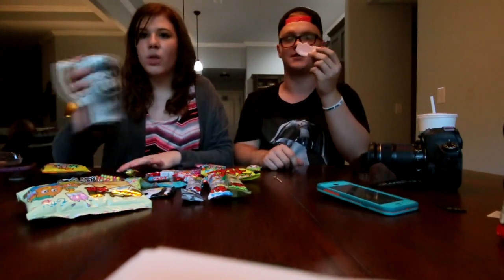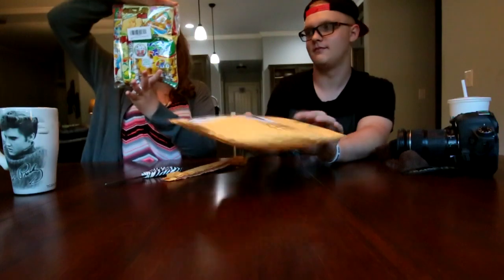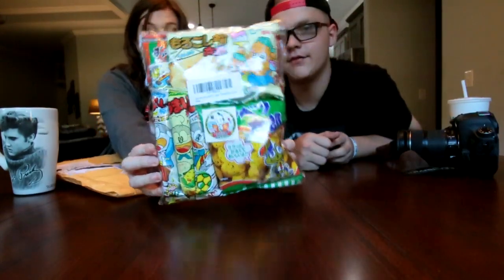This has been my favorite so far — the styrofoam thing. So what we have here is a big thing of Japanese candy. I don't know what any of that says.